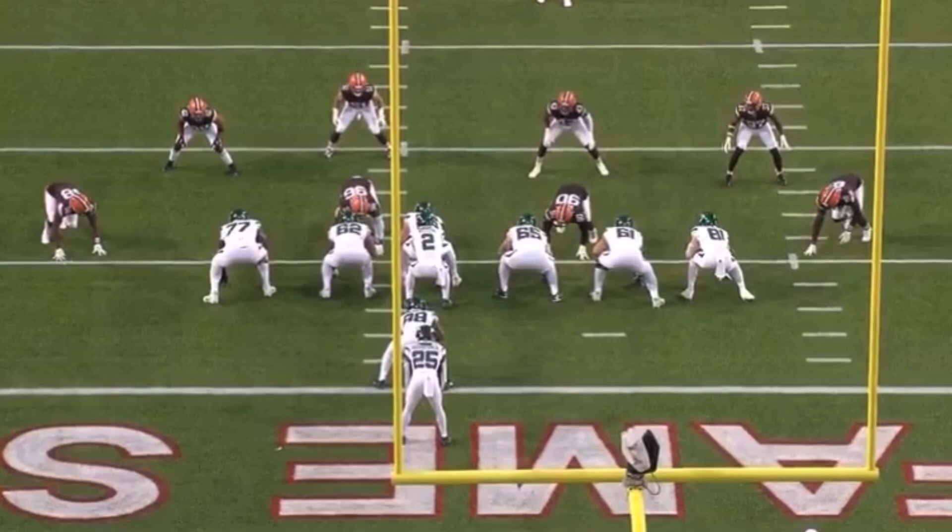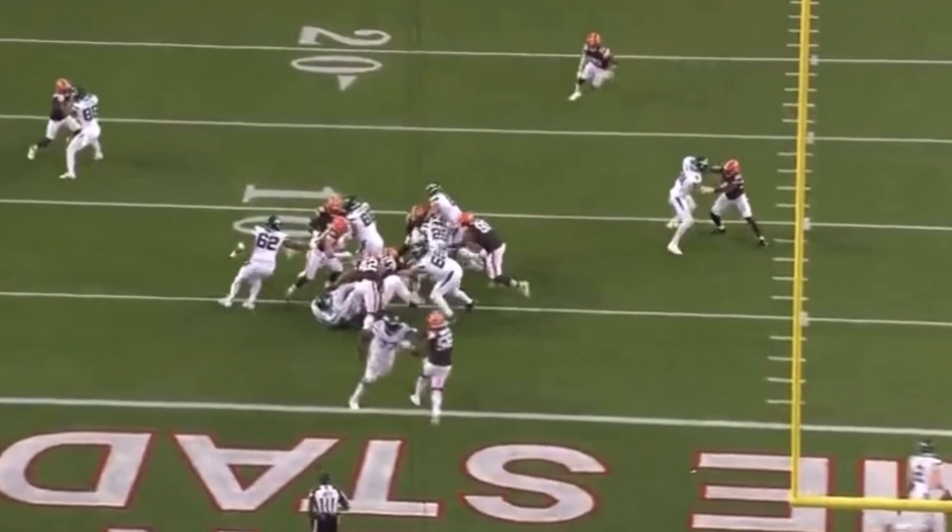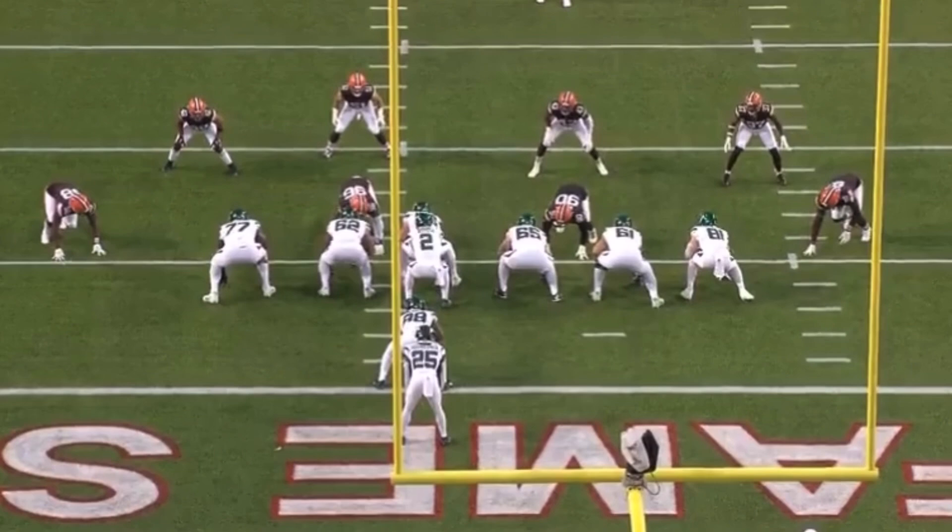We're going to start looking at Mekhi Becton as a run blocker. He was playing left tackle — we all know he's number 77. This first snap is ridiculously good. Coming off his own end zone, have a look at Mekhi Becton at full speed here. The force at the point of attack and the body to move his defender away from the line of scrimmage — this is what we saw in his rookie season. I want you to focus on his pad level at the point of attack.